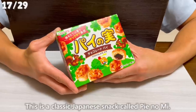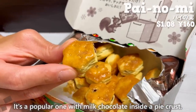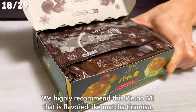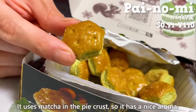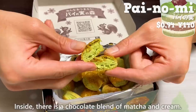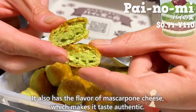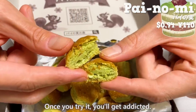This is a classic Japanese snack called Pai no Mi — popular with milk chocolate inside a pie crust. We highly recommend the matcha tiramisu flavor. It uses matcha in the pie crust, so it has a nice aroma. Inside, there's a chocolate blend of matcha and cream, and it also has a flavor of mascarpone cheese, which makes it taste authentic. Once you try it, you'll get addicted.